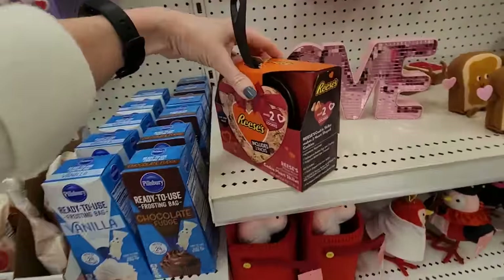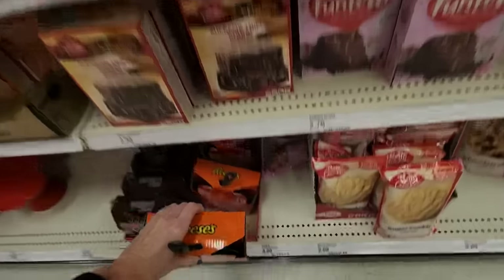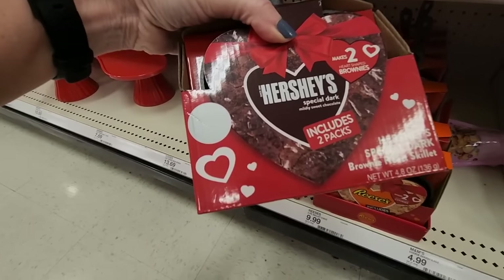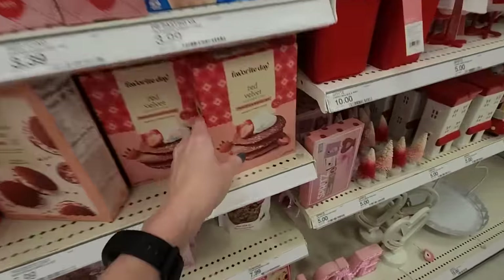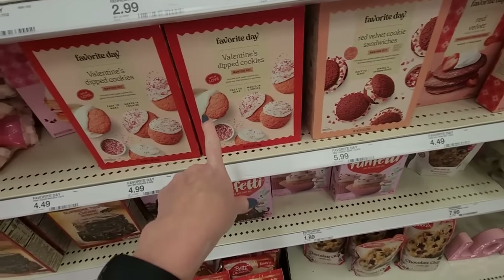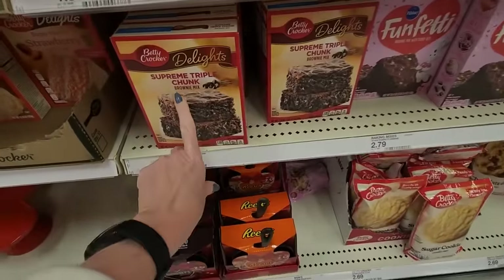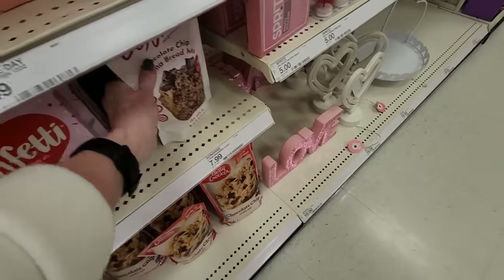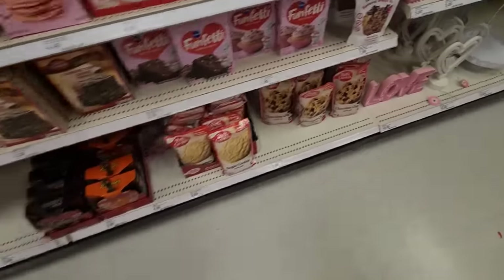We have the Reese's cookie heart skillet — it makes two heart shaped cookies, you have to cook them one at a time. And we also have Hershey's Special Dark brownie kit — two heart shaped brownies for $9.99. Or you can get these kits and make red velvet pancakes and waffles, red velvet cookie sandwiches, dipped cookies, pink chocolate chip pancakes and waffles, supreme triple chunk brownies, Funfetti brownie mix, cake mix.